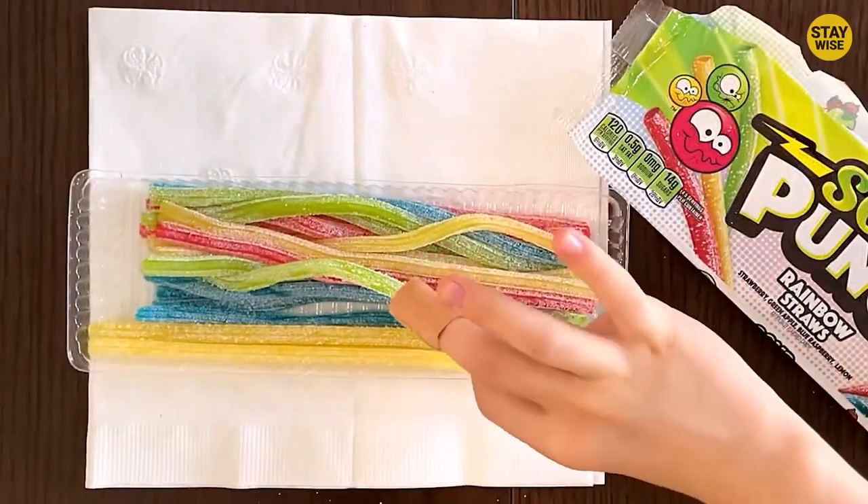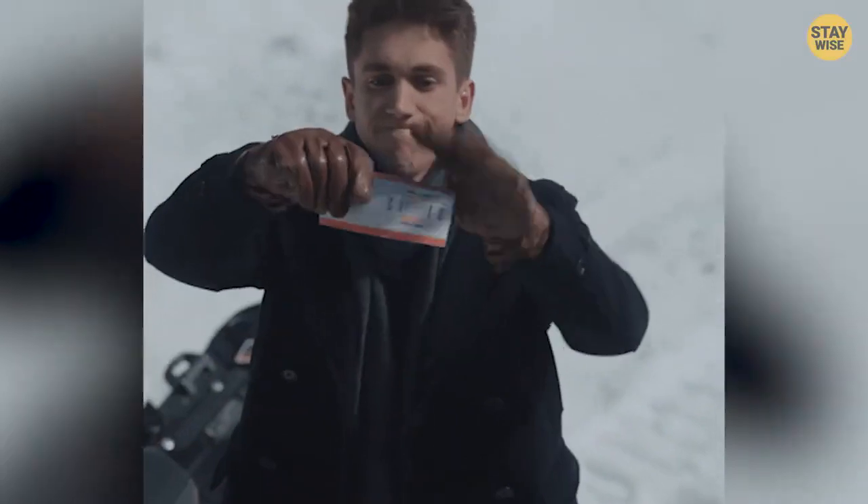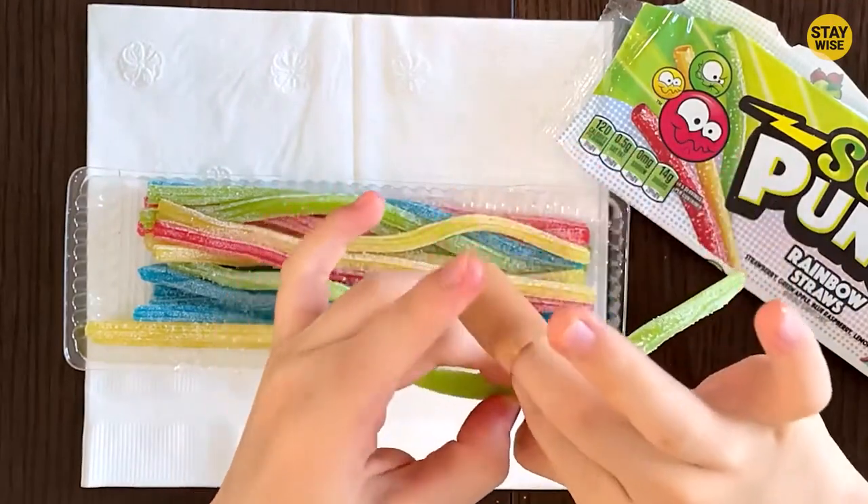Another interesting thing about the Sour Power Straws is that they were designed to be pulled apart into smaller pieces or twisted into shapes, making them a fun and interactive candy to eat.